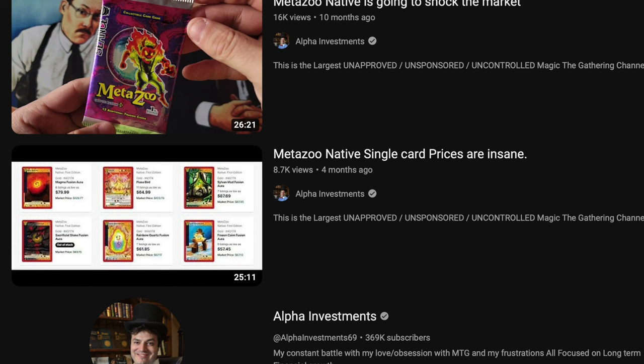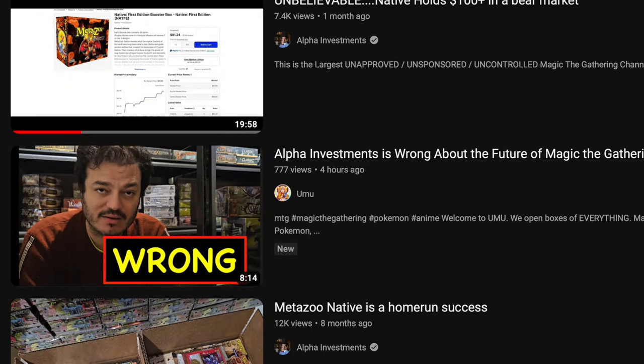Hey guys, today I'm going to talk about MetaZoo Native. Let me just read you some of these titles from Alpha Investments. 'MetaZoo Native single card prices are insane.' 'MetaZoo Native is going to shock the market.' 'MetaZoo Native is a home run success.' 'My first Native meta box opening.' 'Native holds $100 plus in a bear market.' We're going to look at this video from a month ago.